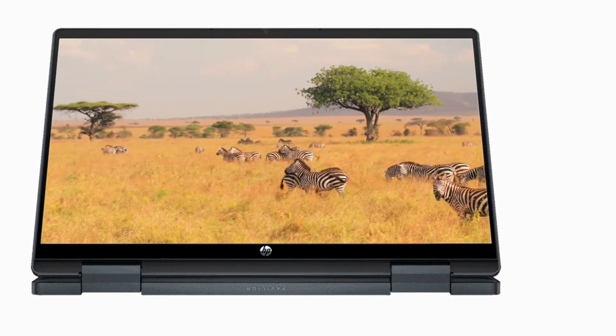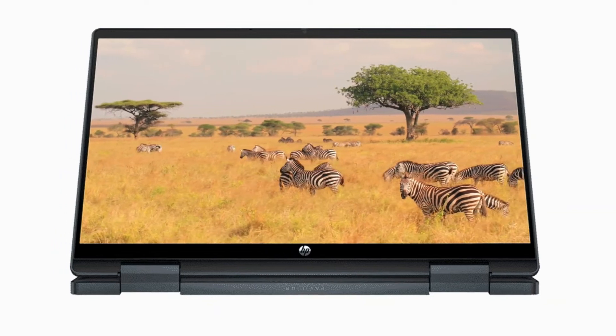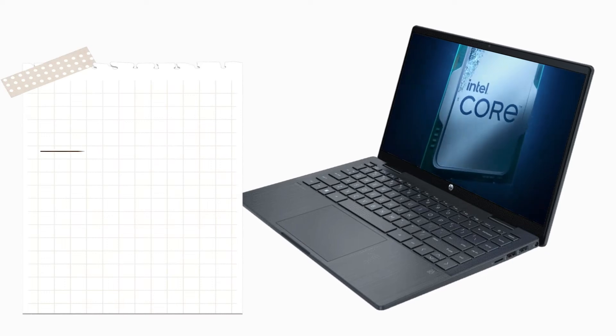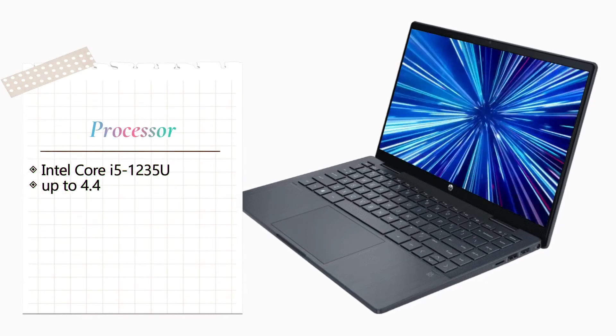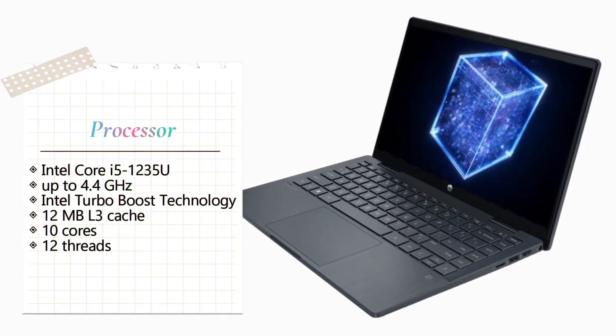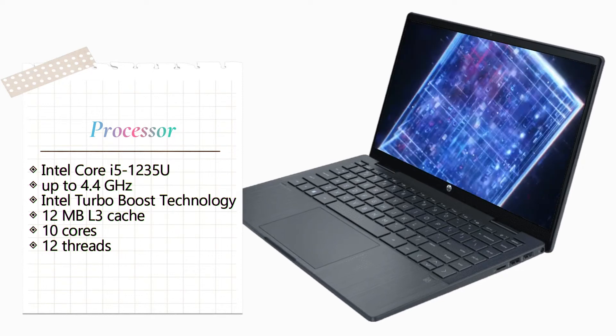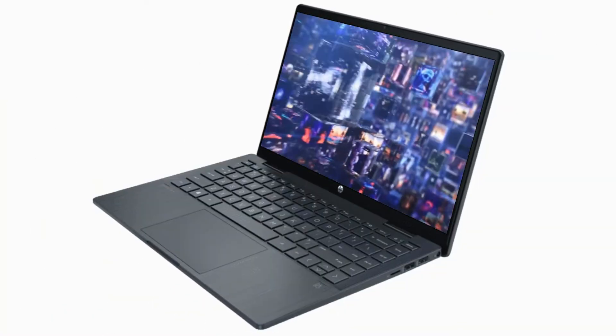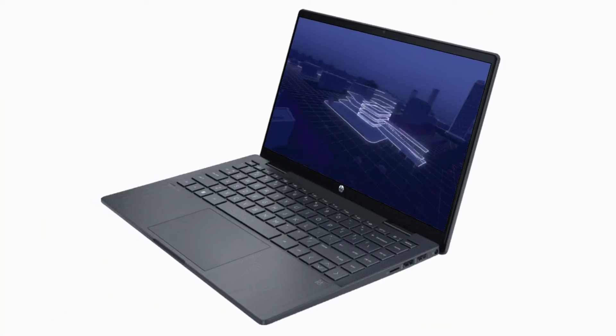Immerse yourself in entertainment with quality custom-tuned speakers. Stay reliably and powerfully connected with the Intel Core i5-1235U processor, up to 4.4 GHz with Intel Turbo Boost technology, 12 MB L3 cache, 10 cores, 12 threads, and HP Network Booster.